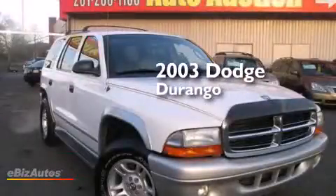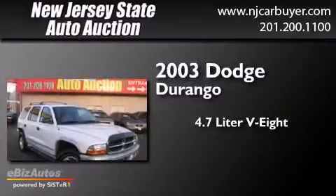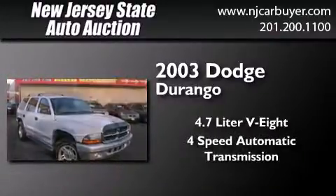This is a 2003 Dodge Durango. It features a 4.7-liter, eight-cylinder engine, a four-speed automatic transmission, and four-wheel drive.